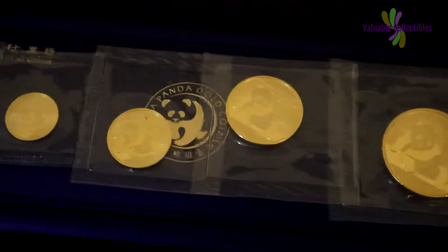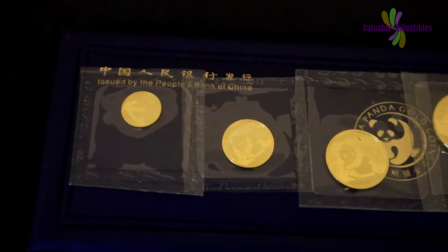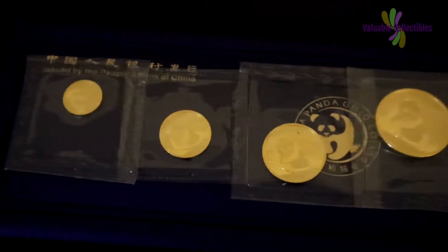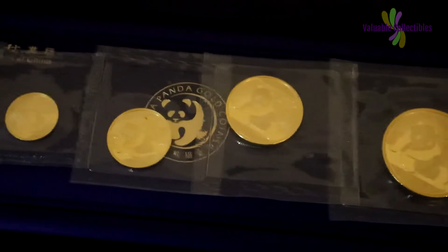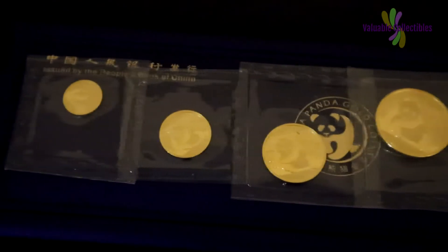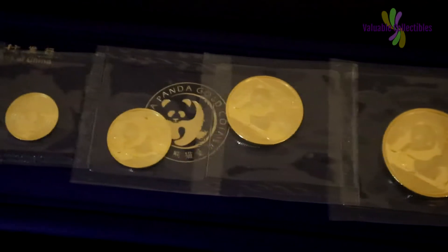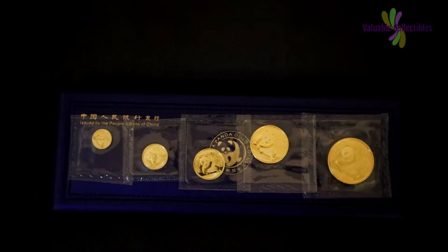The Chinese gold panda is a series of gold bullion coins issued by the People's Republic of China. The first gold pandas were issued in the year 1982. The panda design changes every year, with a single exception in 2001 and 2002. The gold panda coins come in different sizes and denominations ranging from 1/20th to 1 troy ounce. There are larger ones as well, but those are proof coins.